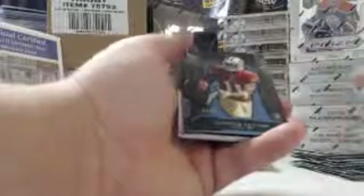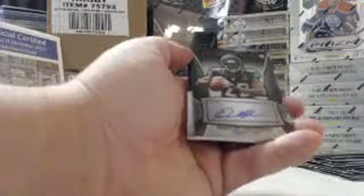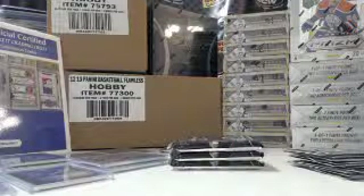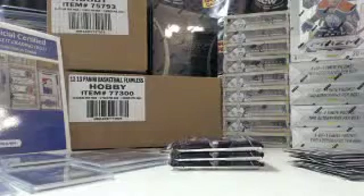Eddie Lacy, Packers. Cordarrelle Patterson, Vikings. Quentin Patton, 24 out of 99, 49ers. Denard Robinson, rookie autograph, Jaguars. And for the Chiefs, 22 out of 99 — Jamal Charles jersey, veteran jersey. Don't see that every day.